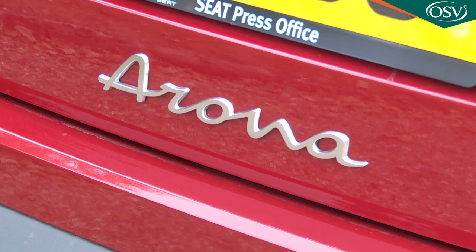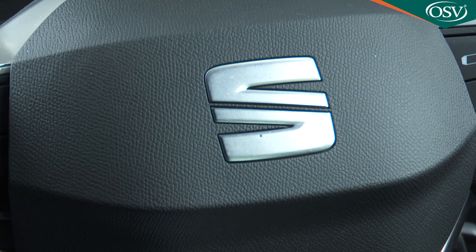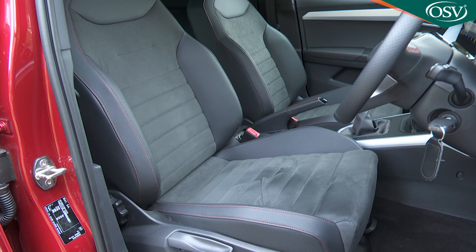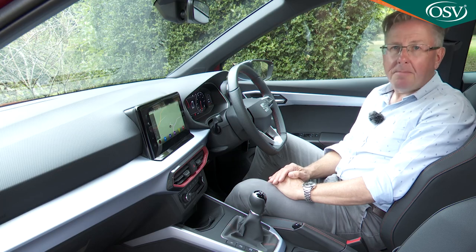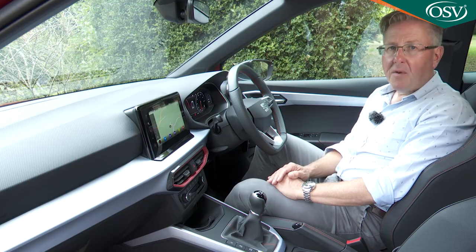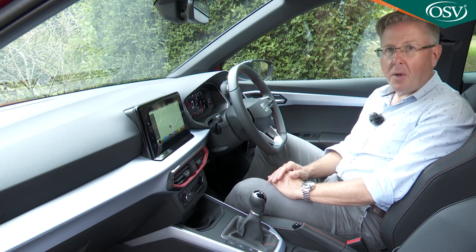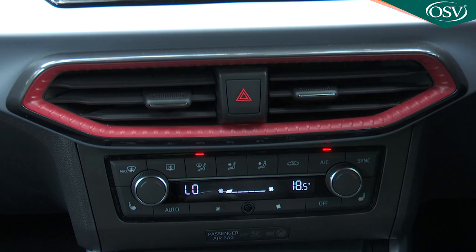Whatever your choice of trim, the seating position is fairly low-slung by small crossover standards, in keeping with this Seat's sporty pretensions. Getting comfortable is easy thanks to a good range of adjustment from the seat and the smart three-spoke multifunction wheel. The seat offers decent under-thigh support but lacks the optional lumbar adjustment available on a rival Ford Puma. All-round visibility is excellent, which matters because rear parking sensors don't come as standard on entry-level trim. Seat says all controls and instruments have been set as high as possible, though this directive appears to have been ignored with the lowly-positioned ventilation dials.